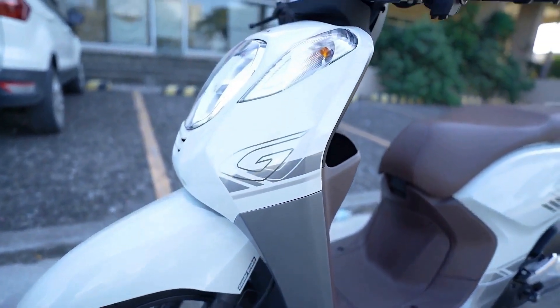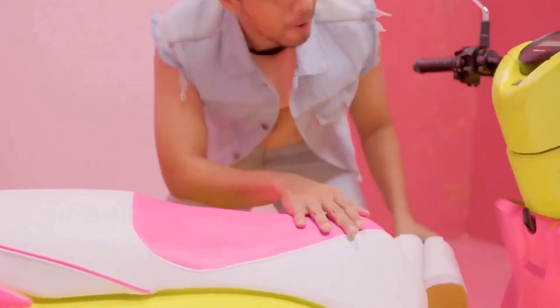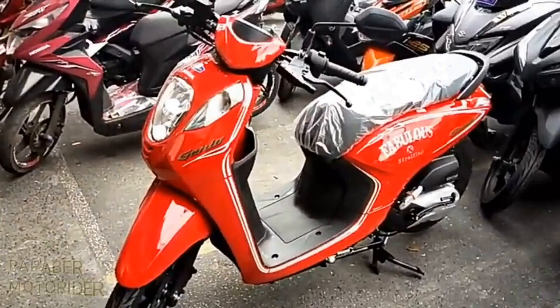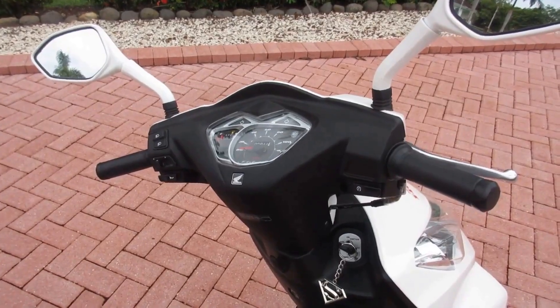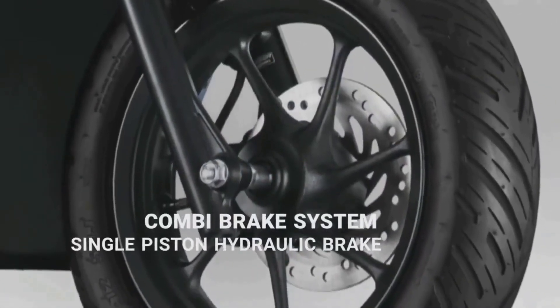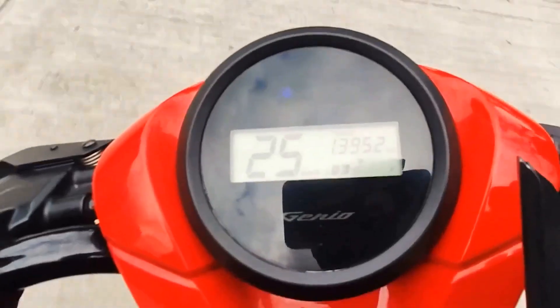One of the biggest pros of this motorcycle is its fuel efficiency — with impressive mileage, it won't break the bank when it comes to filling up the tank. The lightweight frame also makes it easy to handle, especially for new riders or those navigating busy streets.